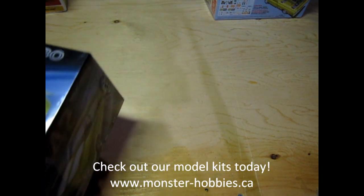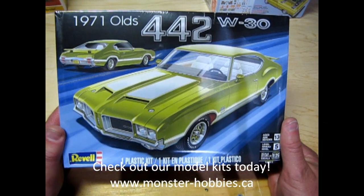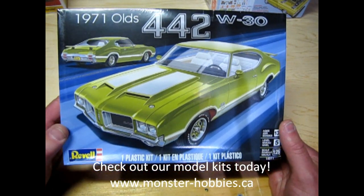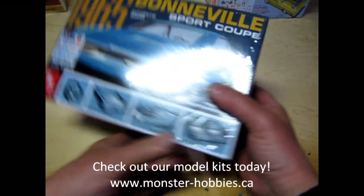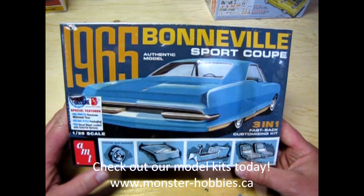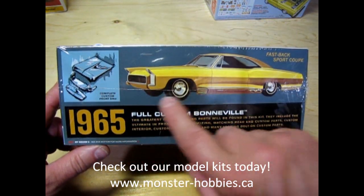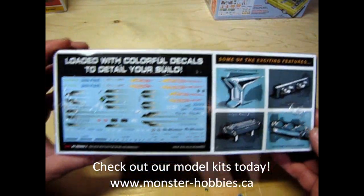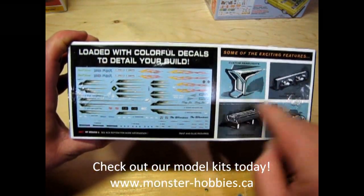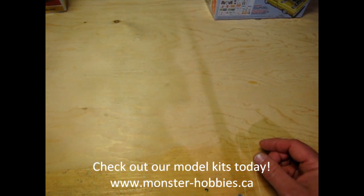Now a model that's true to my heart: the 1971 Oldsmobile 442 W30. I actually have a 72 Cutlass S and that car is great. Then we have the 65 Pontiac Bonneville Sports Coupe. You can build it with the cool custom front nose, or build it as the stock Bonneville. Really cool details on the side — custom headlights and all that great 60s engineering.